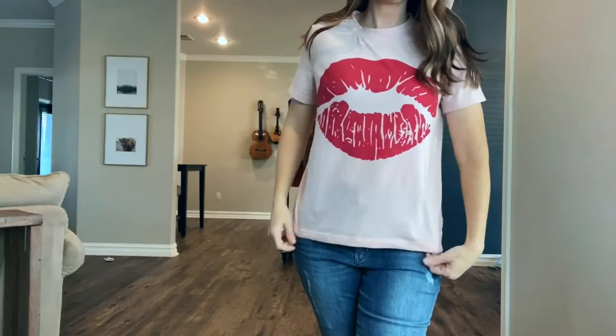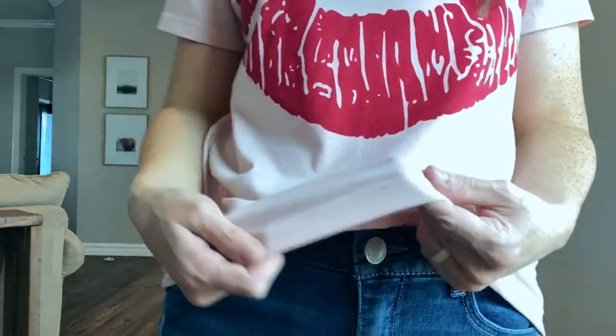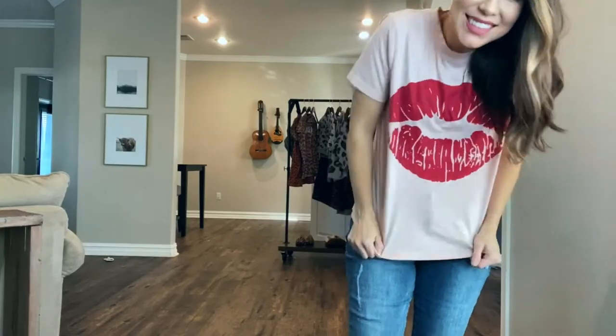Then I got this t-shirt with the lip print on it. This one isn't so bad — it's actually one of the nicer items that I got from Shein. It is definitely a cheaper quality t-shirt though. It's the kind that when you wash it, it just kind of sticks together and doesn't lay great after you've washed it once, but it's definitely wearable.